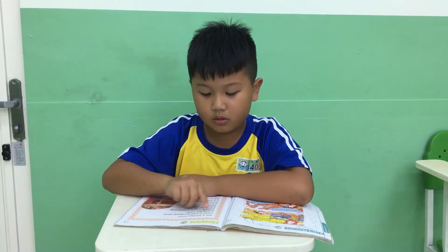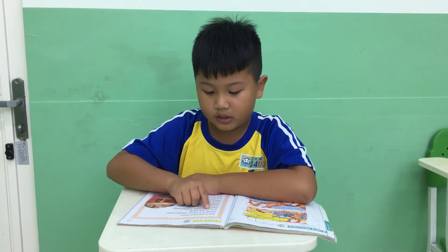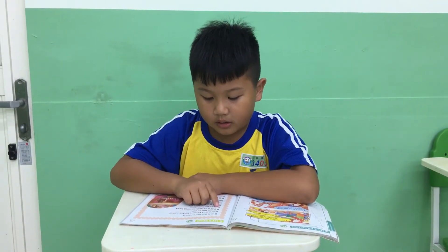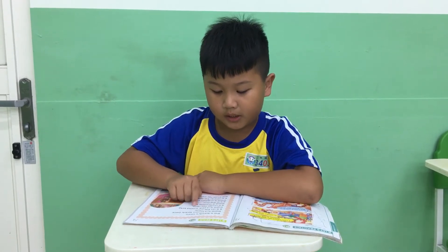This is Sandy's room. There is a brown teddy bear. It is on the chair. There is a pink school bag. It is under her desk.